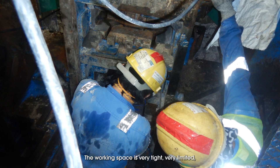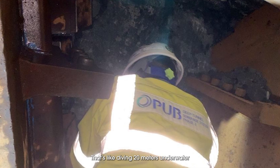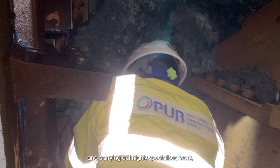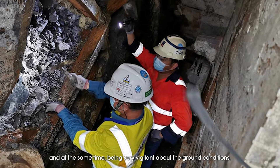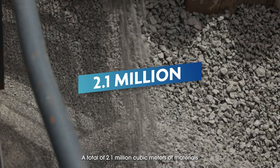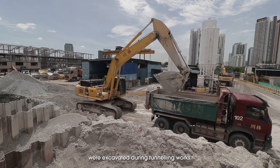Cutter head interventions involve entry into the TBM front area to change the cutters, repair crushers and clear blockages — these are part and parcel of maintaining the tunnel boring machine. The working space is very tight and very limited, and the workers have to work in highly compressed air. It's like diving 20 metres underwater, and yet carry out highly specialized work while being very vigilant about ground conditions. A total of 2.1 million cubic metres of materials were excavated during tunneling works.